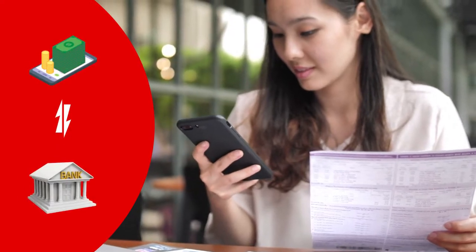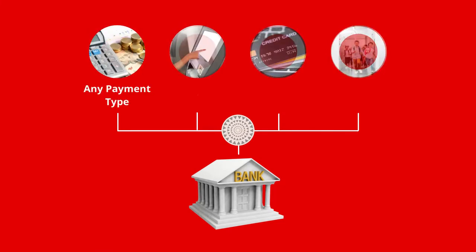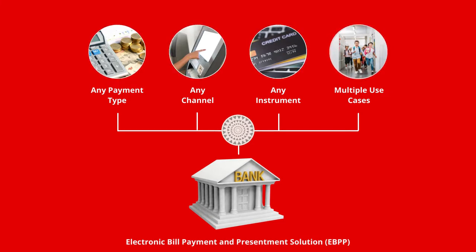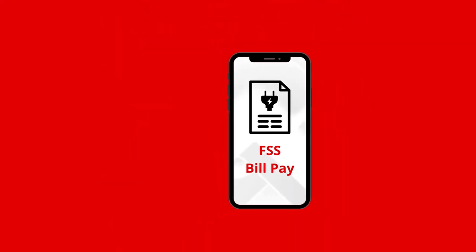Modern billers demand their banks to provide them with seamless digital payment collection mechanisms. What if a bank could unlock the power of a full-stack electronic bill payment and presentment solution to deliver engaging digital experiences across payment methods and channels? Now it can, with FSS BillPay.